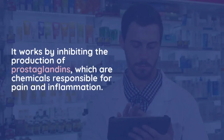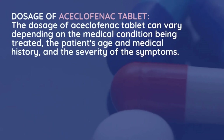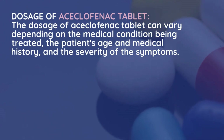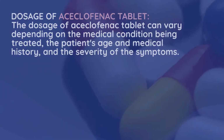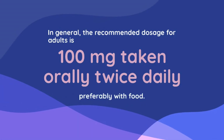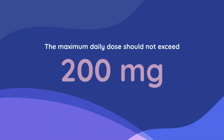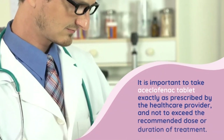The dosage of aciclophanac tablet can vary depending on the medical condition being treated, the patient's age and medical history, and the severity of the symptoms. In general, the recommended dosage for adults is 100 milligrams taken orally twice daily, preferably with food. The maximum daily dose should not exceed 200 milligrams.